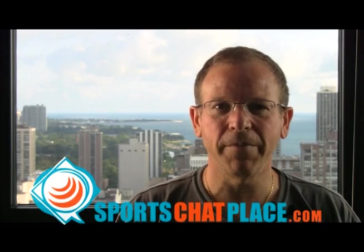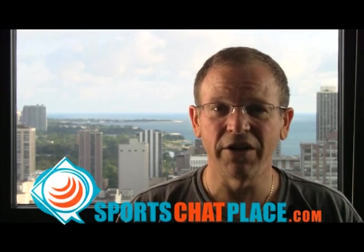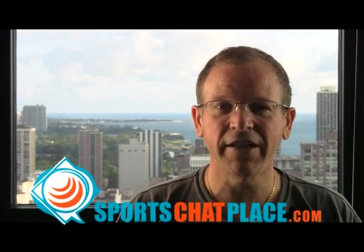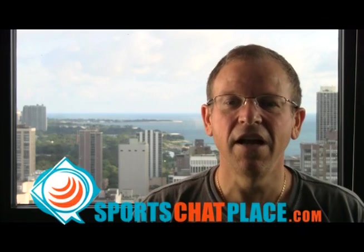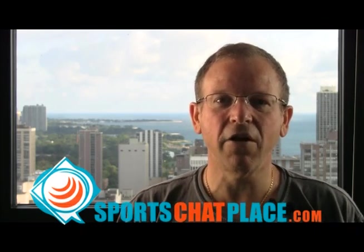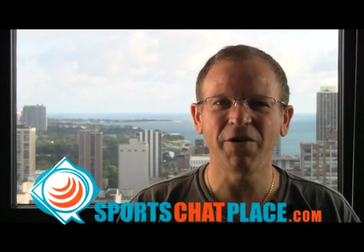Once again, be sure to pick up your copy of BettingBaseball101 Software. It's easy — you get an instant download, so you get it right away, and it's a tremendous value at $69.99. This is Mitch from SportsChatPlace.com, thanks for joining me. Be sure to check out all of our sports picks, write-ups, and action at SportsChatPlace.com. Have a great day.